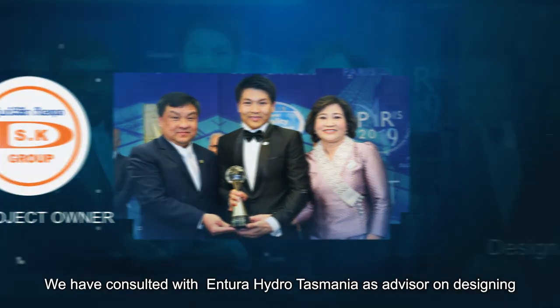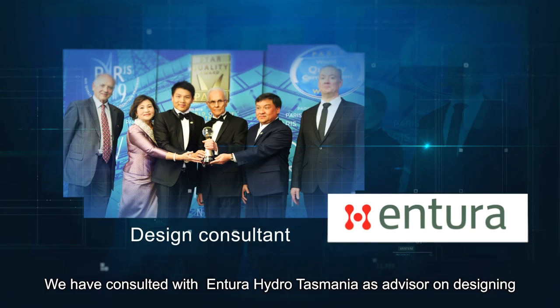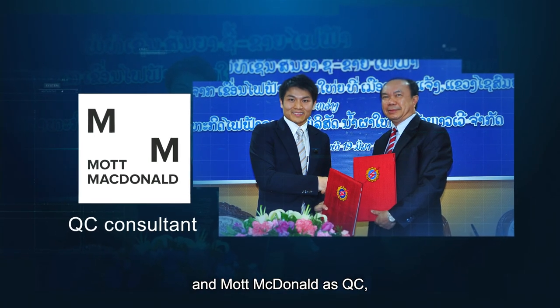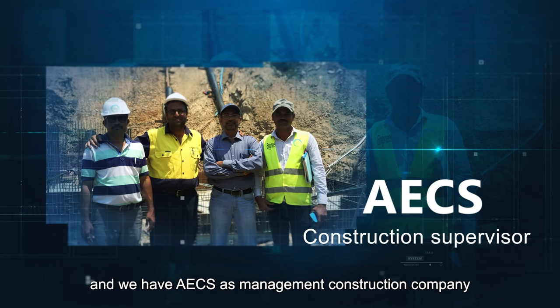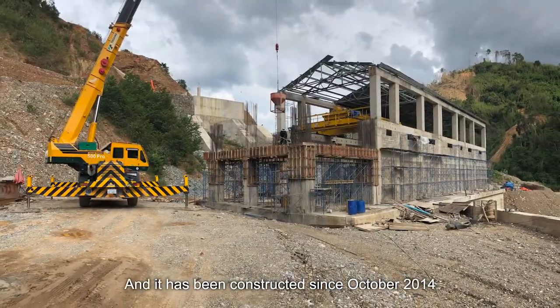We consulted with Antura Hydro Tasmania as an advisor on the design, and Mark McDonald as QC. AECS serves as the management and construction company, and construction has been underway since October 2014.